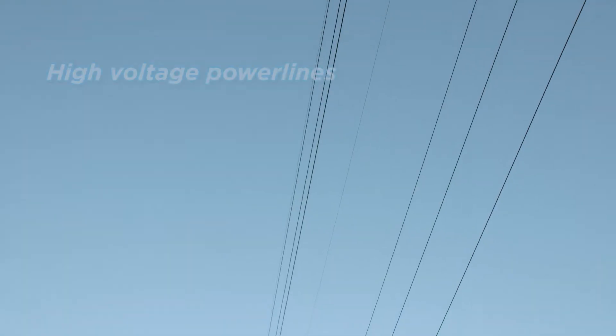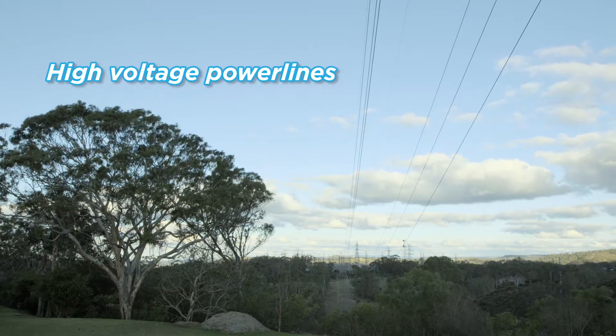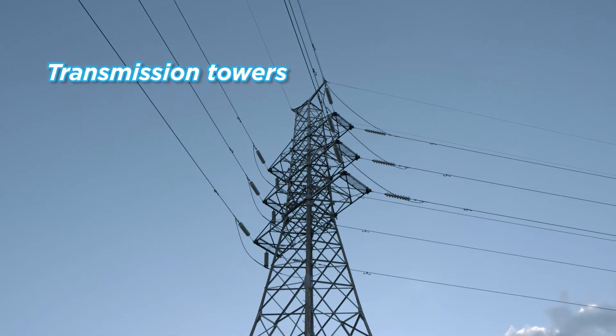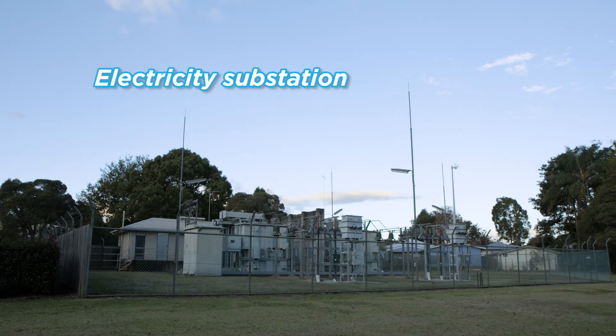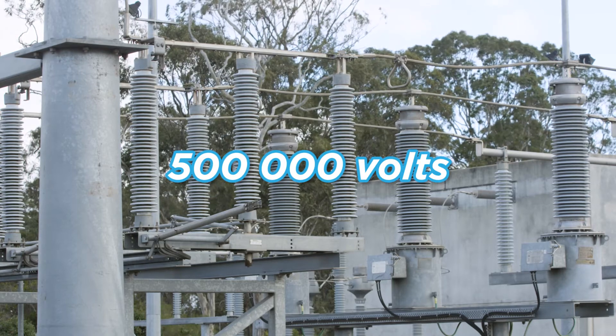Electricity leaves the power station along high voltage power lines. These are connected to transmission towers. To get the electricity to your home quickly and efficiently, the electrical pressure or voltage starts as high as 500,000 volts.